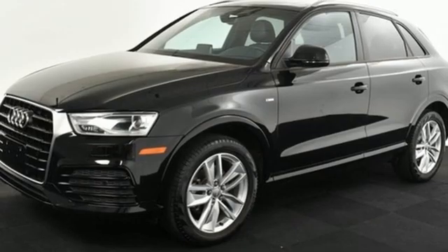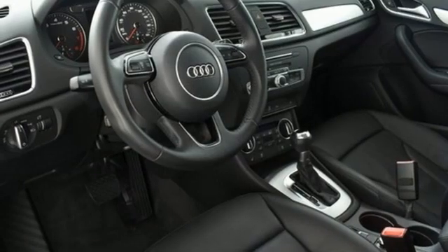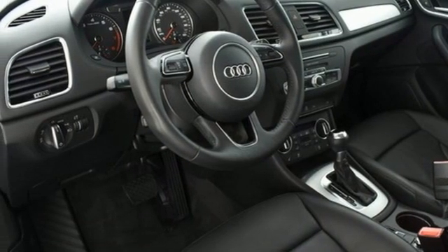Audi forges sophistication and performance into each iconic vehicle. You need to drive it to believe it. See it for yourself today.